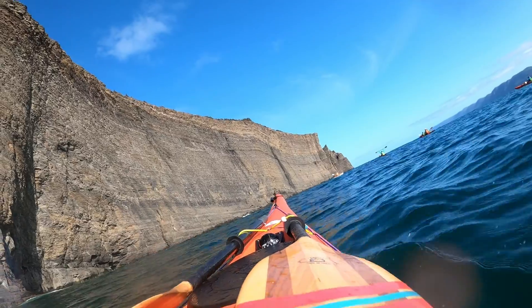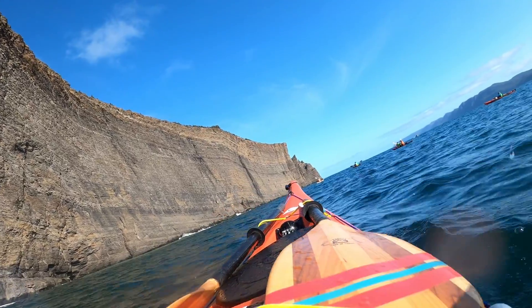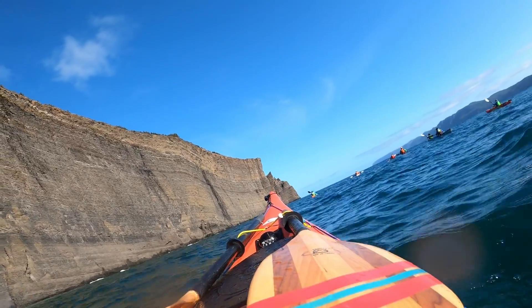As we approach the headlands, we can see that it was a little more choppier than expected. Not much wind per se, but just choppy.